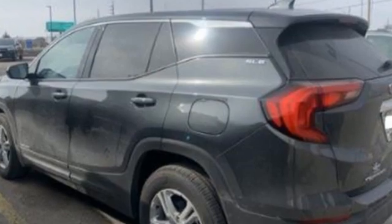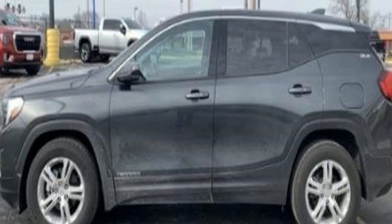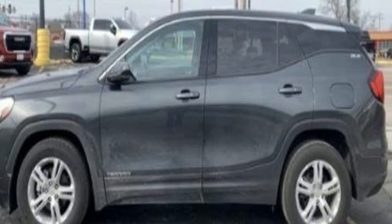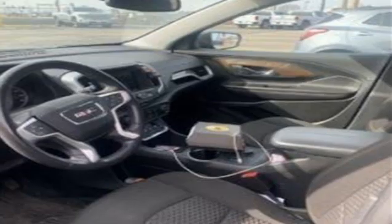Edmunds.com reports: as a small crossover, the Terrain stands out thanks to its stylish cabin, versatile backseat, ample standard features, and sophisticated driving manners. Smart capabilities, strong performance — GMC.